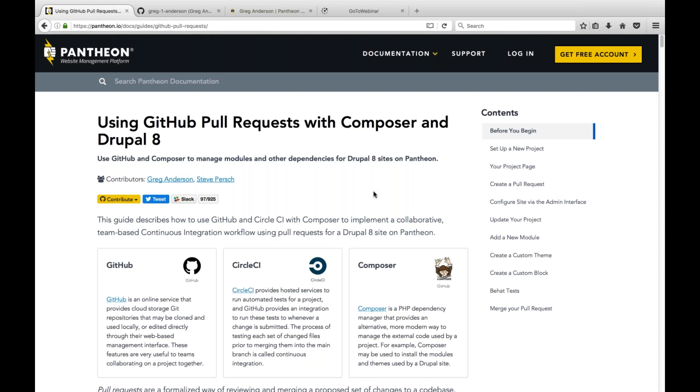Just a few housekeeping items before we start. Please submit any questions you have during the presentation in the question window. We want to answer as many questions as possible, so make sure you send those in. This webinar will be recorded and the recording will be made available to everyone next week. I'd now like to turn it over to Matt and Greg.